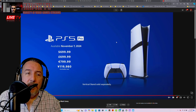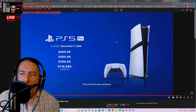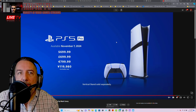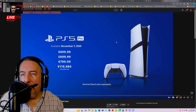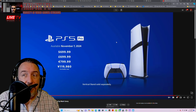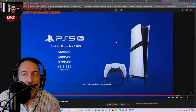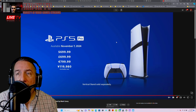Maybe Sony could have shaved it down to $600 or $550 for the discless version. But remember, we're in 2024 — things are different. The economy and the inflation this year have been rough. If you know, you know.